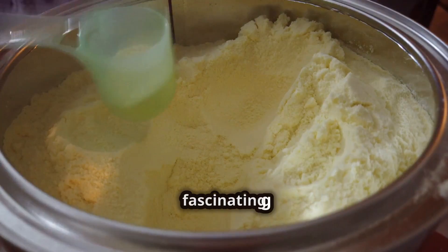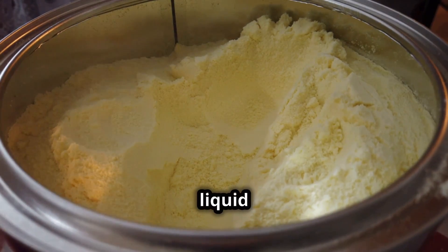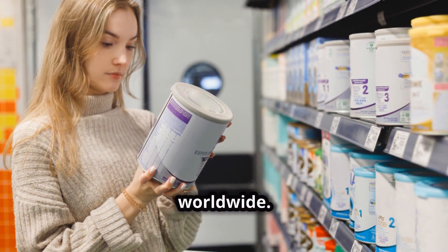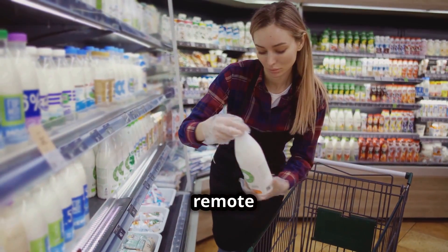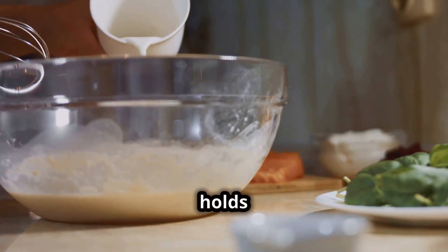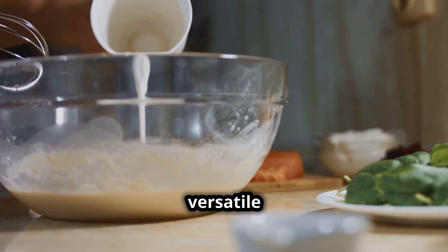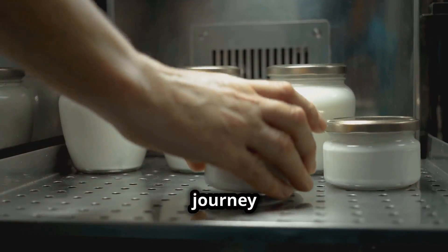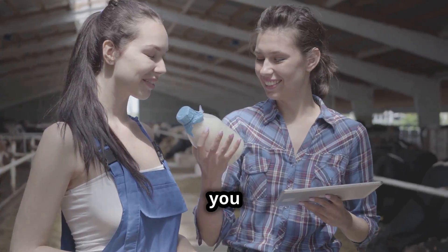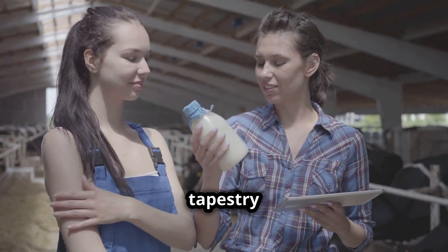So there you have it — the fascinating journey of milk from a liquid to a powder, packed with care and ready for a myriad of uses worldwide. Whether it's used in a remote village school or a cosmopolitan city café, milk powder holds its place as a crucial, versatile staple. Knowing this journey enriches your understanding and appreciation of everyday products, connecting you more deeply to the global tapestry of food production.